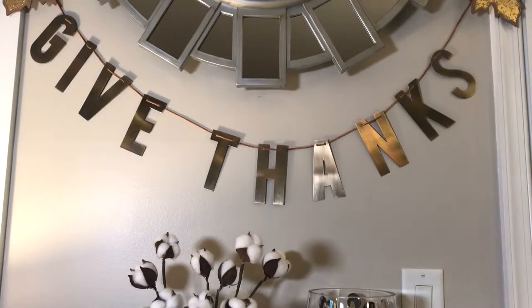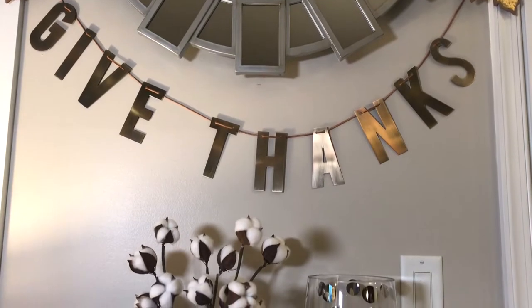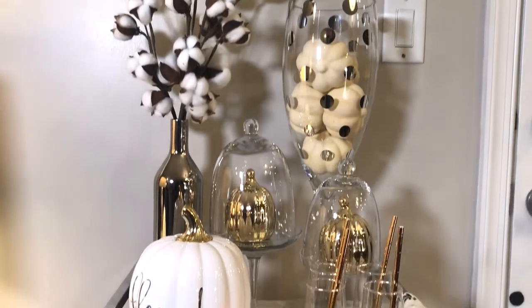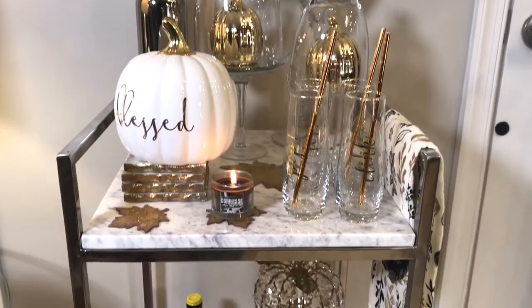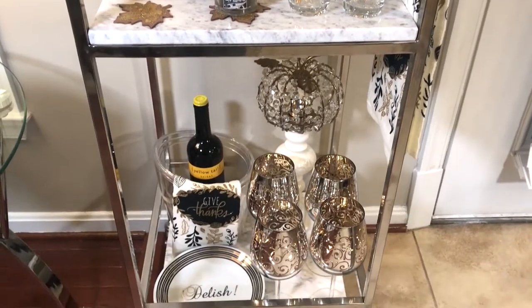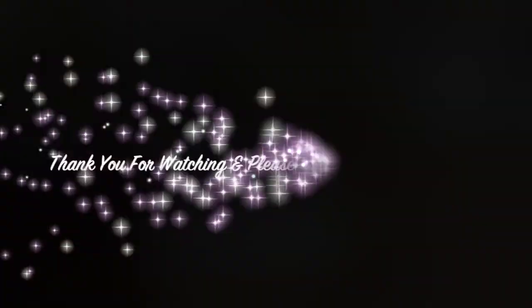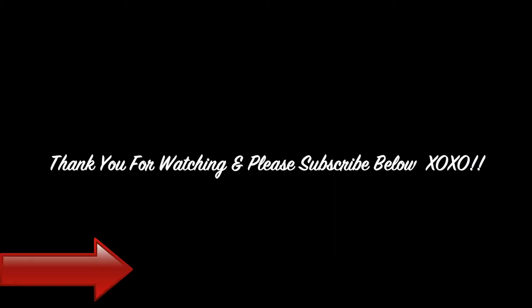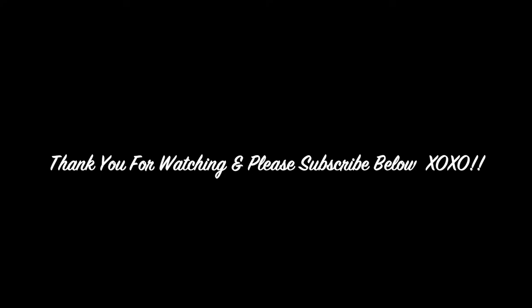Last but not least, I picked up this gold metal 'Give Thanks' sign from Target last year. I will give you one more overview of all the items in my bar cart, and I hope I have inspired you to create something different and beautiful. Thank you for watching — please give this video a thumbs up, leave a comment below, and don't forget to subscribe.